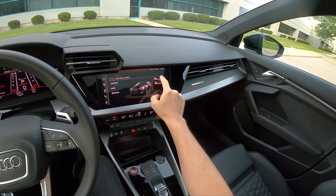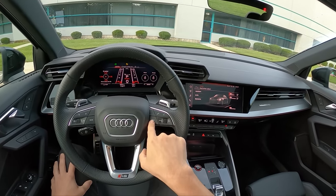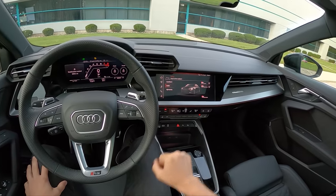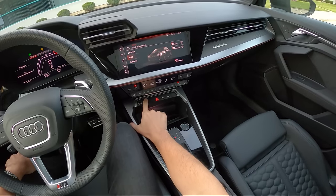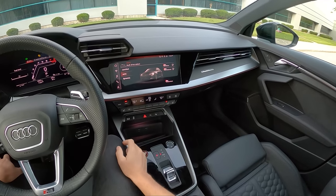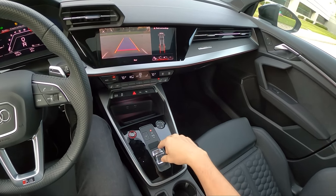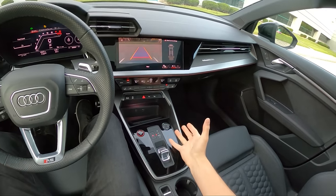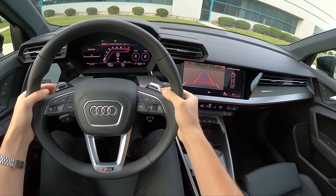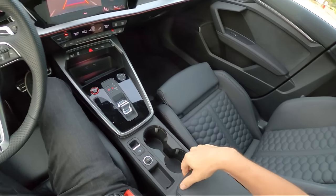RS torque rear turns off ESC and is basically drift mode — it'll overpower that outside rear wheel and slide you around the corner a little. We'll test that today. We're going to start off in auto and ramp things up. You also get a quick control button that takes you through RS individual and RS performance modes, kind of like the M button on M cars. For RS torque rear specifically, you have to go into settings. There's also a drive select button, traction control off, parking sensors, heated seats, and great physical climate control switches. Everything has a really nice tactility to it.